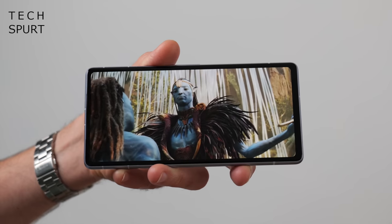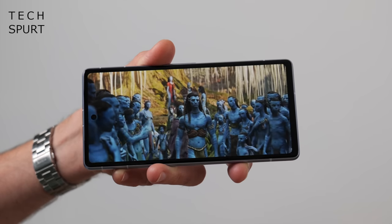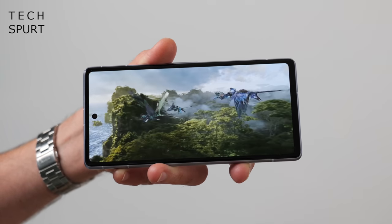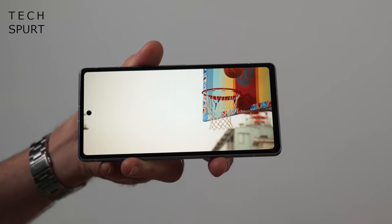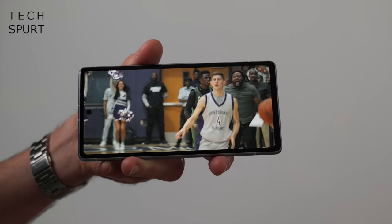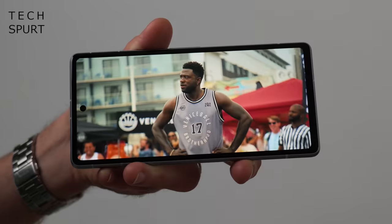Now while last year's Pixel 6a dialed down the display tech to a more basic 60Hz panel, there's no compromise with this year's 7a. It's a fully fledged 90Hz OLED screen, just like the regular Pixel 7, except a wee bit smaller. Those compact dimensions combined with a Full HD+ resolution means that your photos, Netflix shows, and videos all look gorgeously pin-sharp, while the standard HDR10 smarts serve up crispy contrast and realistic-looking colours.